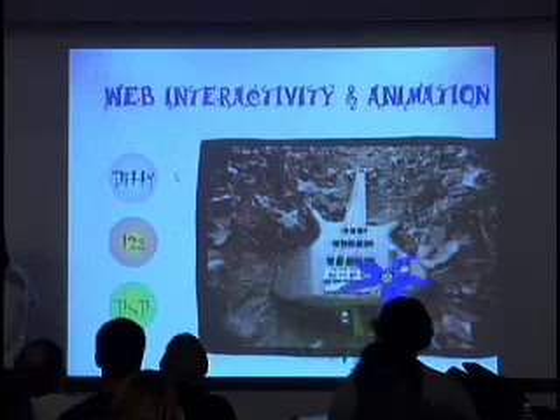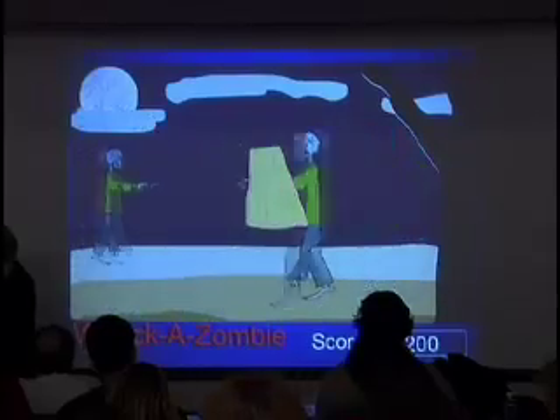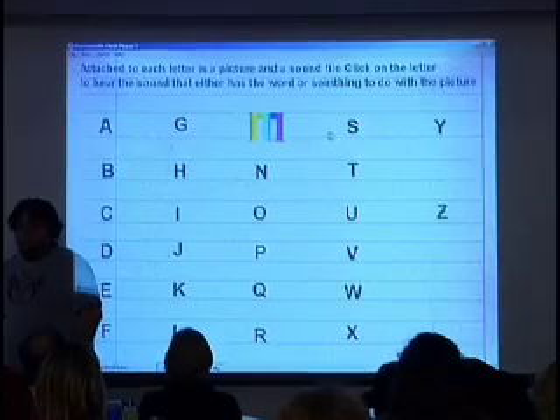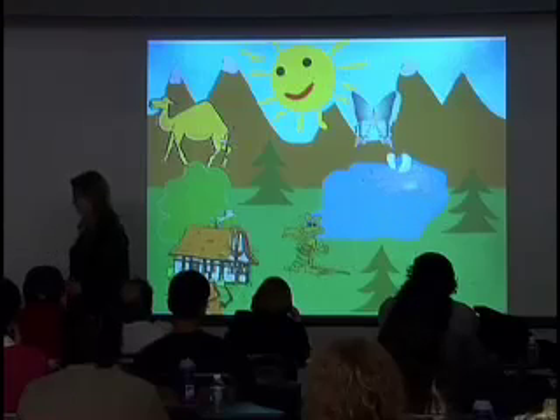Using vector graphics, these Flash or SWF files are most often used as animations in web pages or online ads. But these students developed interactive games in history, language, and also for entertainment.